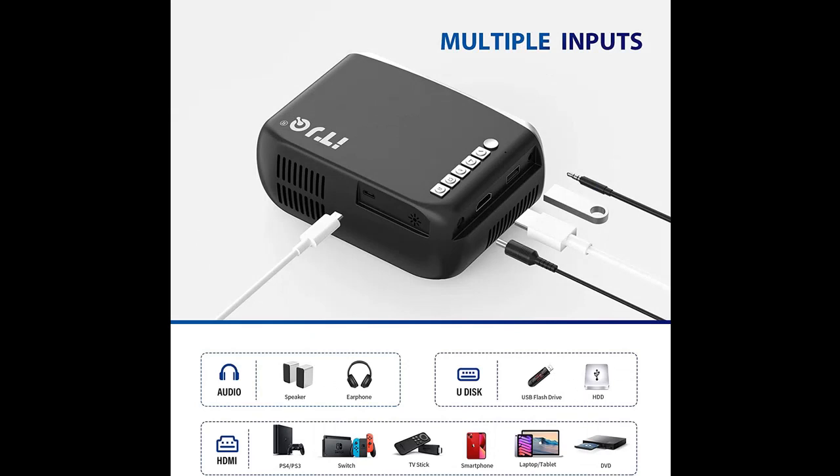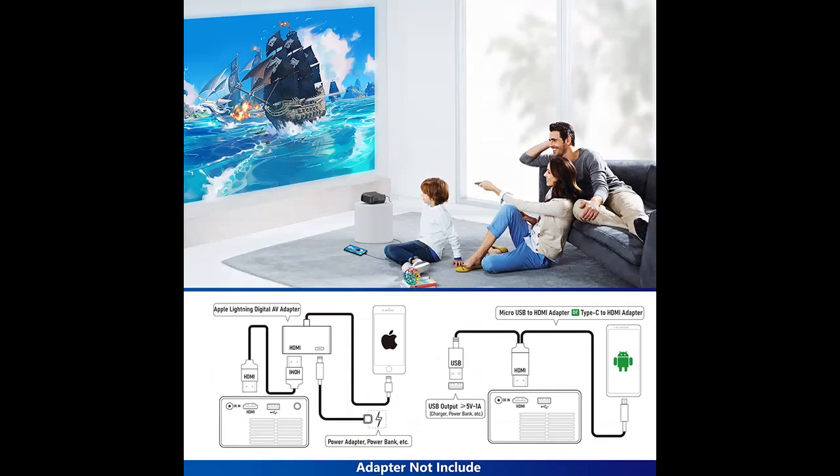We will introduce the features and brief details, including what features are included, to help you make a decision before placing a buy order.